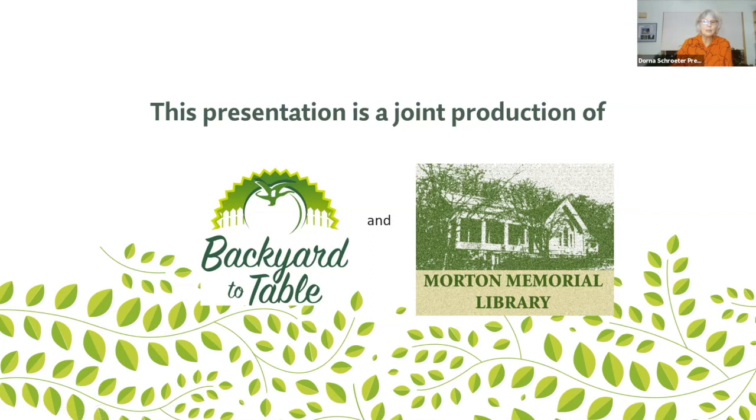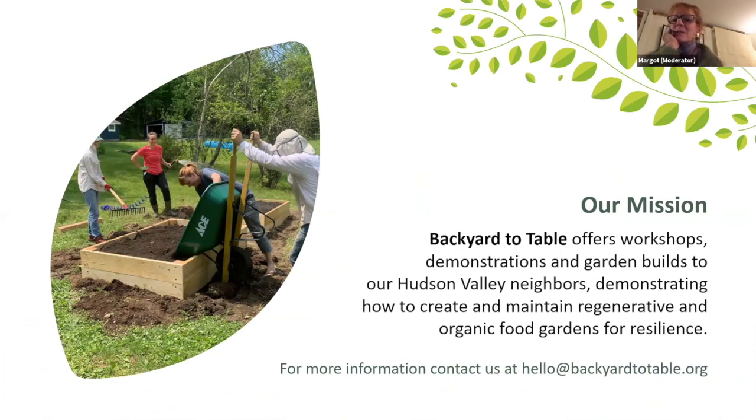This presentation is a joint production between Backyard to Table and Morton Library. Backyard to Table offers workshops, demonstrations, and garden builds to our Hudson Valley neighbors. We demonstrate how to create and maintain regenerative and organic food gardens for resilience.